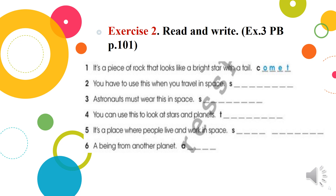Now please let's do Exercise 2: Read and Write. You can find these tasks in your pupil's book. One: It is a piece of rock that looks like a bright star with a tail. What is it? It is a comet. Two: You have to use this when you travel in space. What is it?